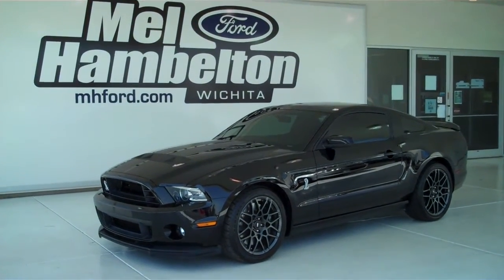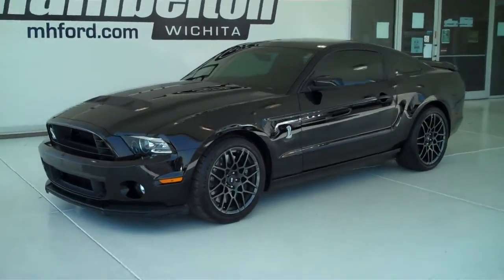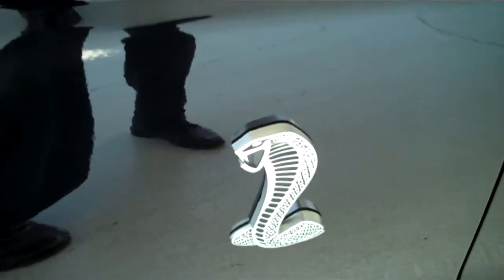121-892A is a pre-owned 2012 Ford GT500. It is black in color. It has the factory wheels. It has the Cobra engine.